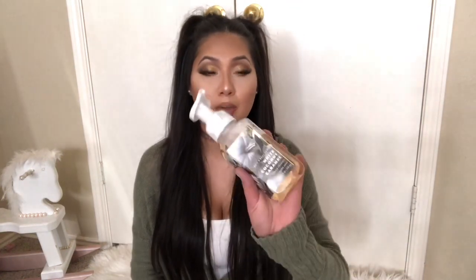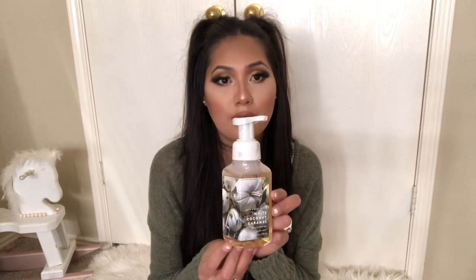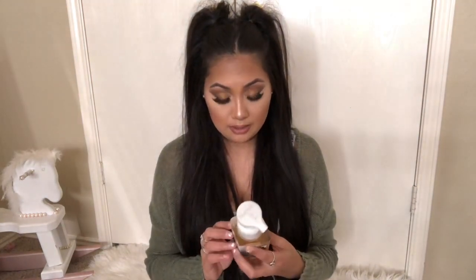I have his bathroom decorated in all white — white rug, white shower curtain, white accessories. White is one of my favorite colors besides pink, so the White Coconut Caramel goes perfectly in there. The top has a marble look on it, which is super perfect for his bathroom. The notes on it are coconut flakes, toasted hazelnut, and caramel swirl — that just sounds amazing.